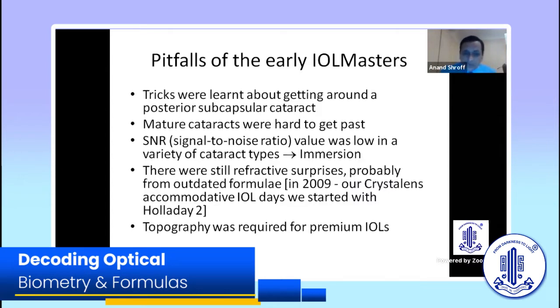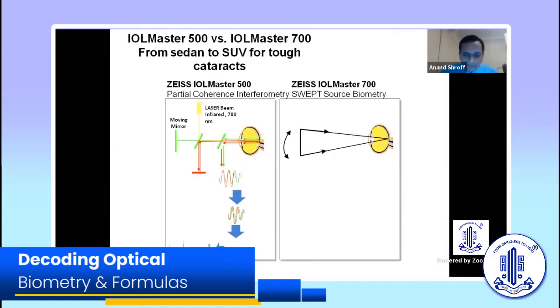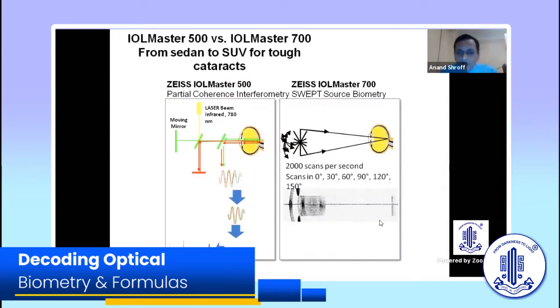In 2009 we shifted to the accommodative IOLs, which we used for about three or four years before they went out of fashion. When we were using those we shifted to the Holiday 2, which came in 0.25 diopter jumps — so you really couldn't blame the lens; it just had to be accurate. We did topography for every case. It was a great learning experience and really taught me a lot about A-scans.